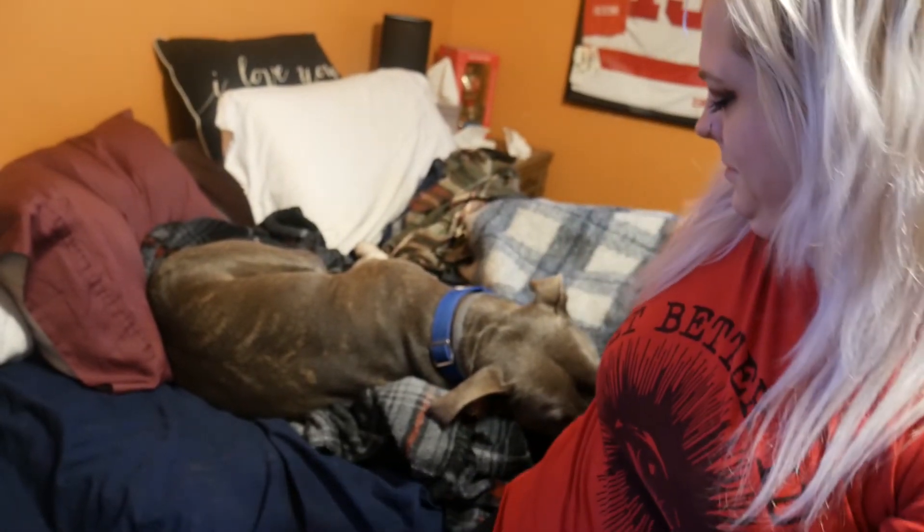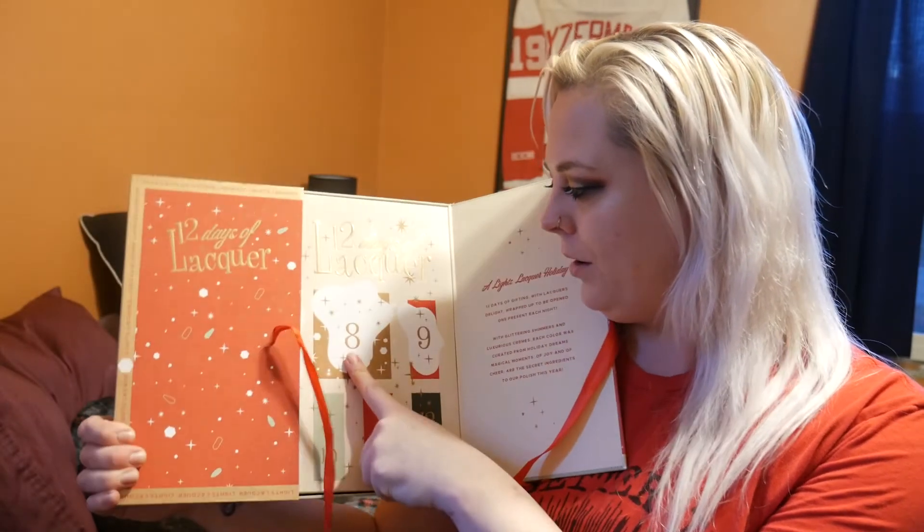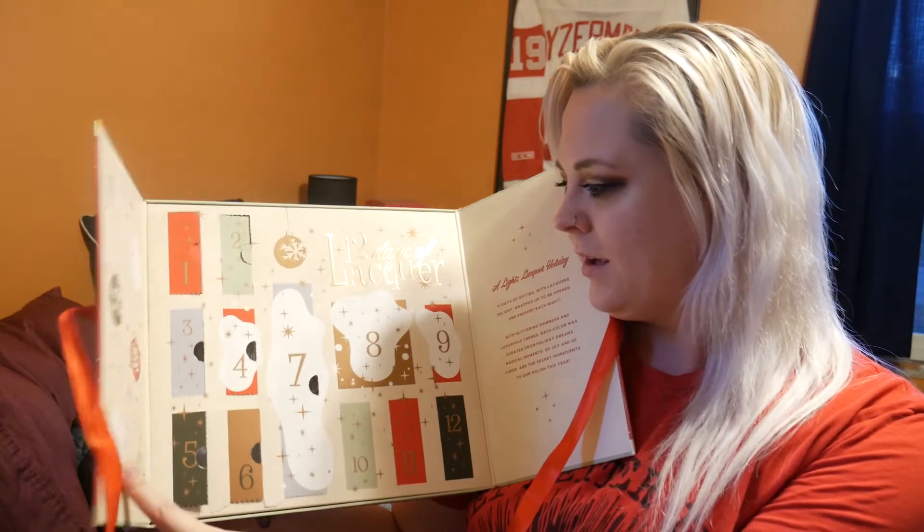Really quick — we're actually not going to wrap up this vlog yet. We're going to unbox the Lights Lacquer advent calendar day eight. She's sleeping, sort of. You don't want to say hi to everybody? Okay. So we are about to do the Lights Lacquer advent calendar day eight. Day eight, I believe, is on this side.